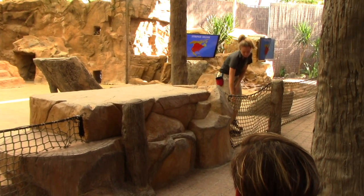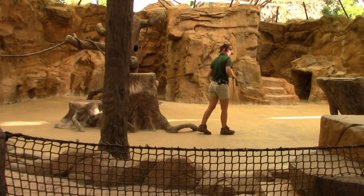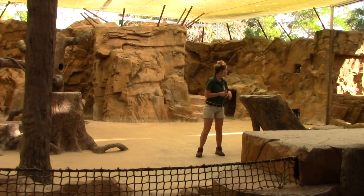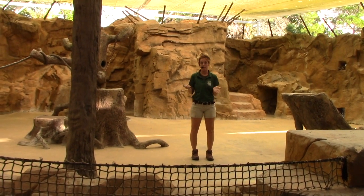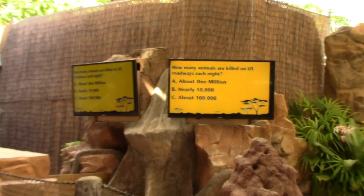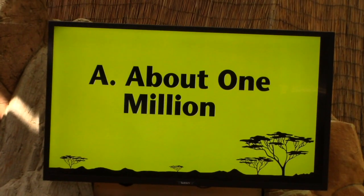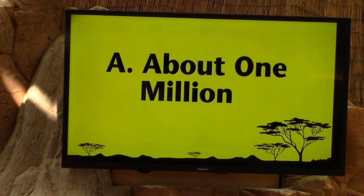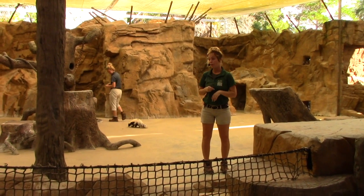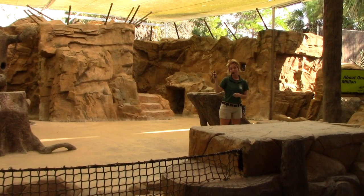Unfortunately, skunks do face a really serious problem — being hit by cars. About one million animals are killed on US roadways every night. That's an insane number, but it's possible: if you see one or two animals on the side of the road on your short commute and multiply that by every road in the US, the number adds up fast. We can lower it by not throwing food and trash out the car window — even biodegradable items like apple cores invite animals right up to the road. We can also slow down, especially at nighttime and in wildlife zones.